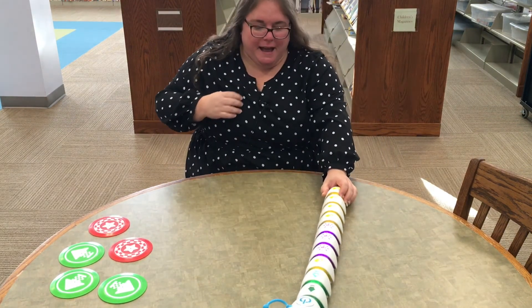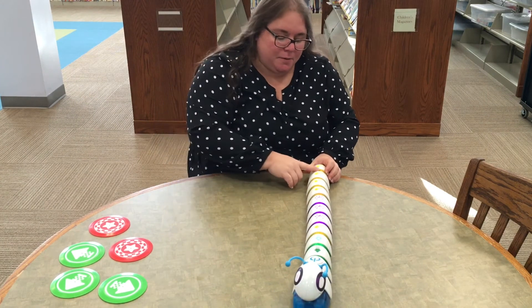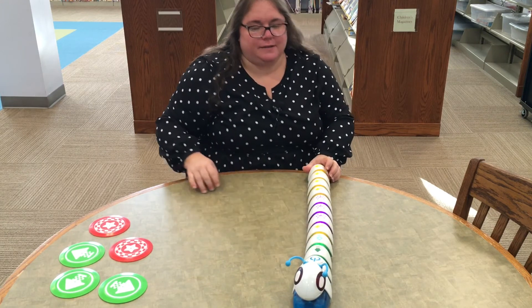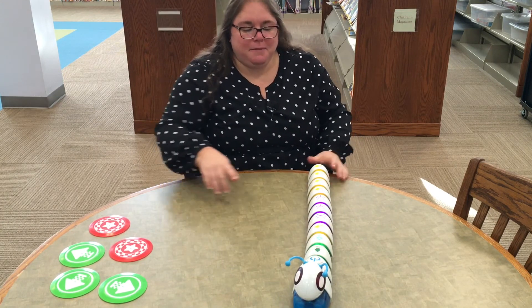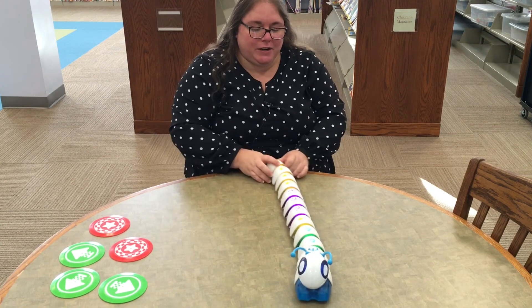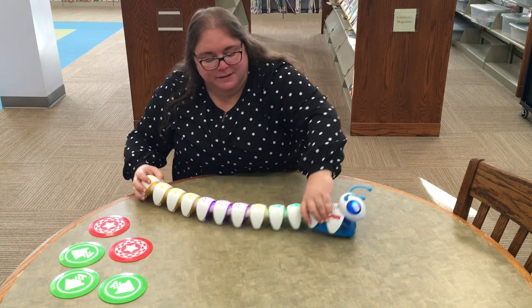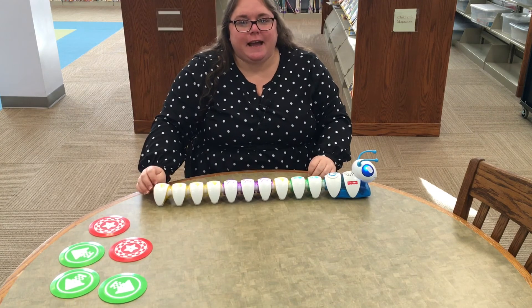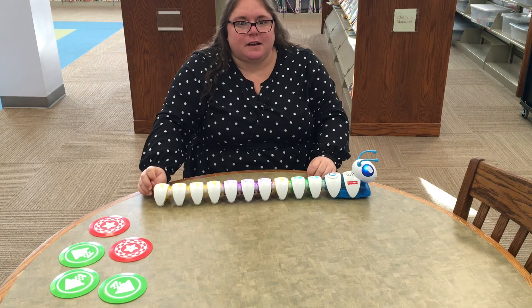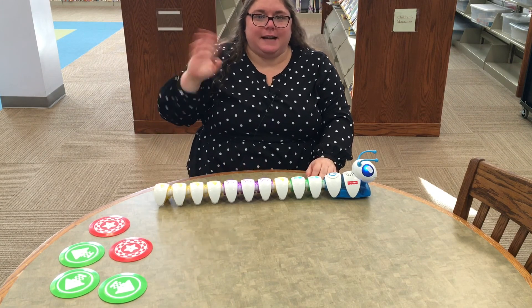That's the idea — you put in these little steps and he will do the different motions. Thank you all so much for joining us for STEAM Night and learning about our fun Codepillars that are available for checkout. They're available for two weeks, and if nobody's on hold you can check them out again. Thanks again, we'll see you next time!